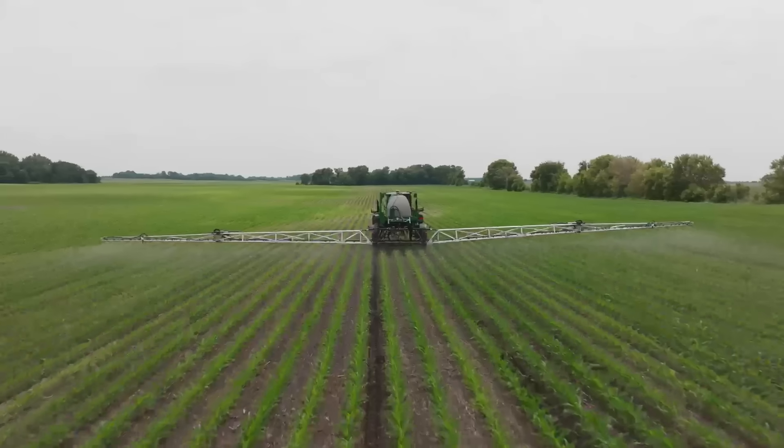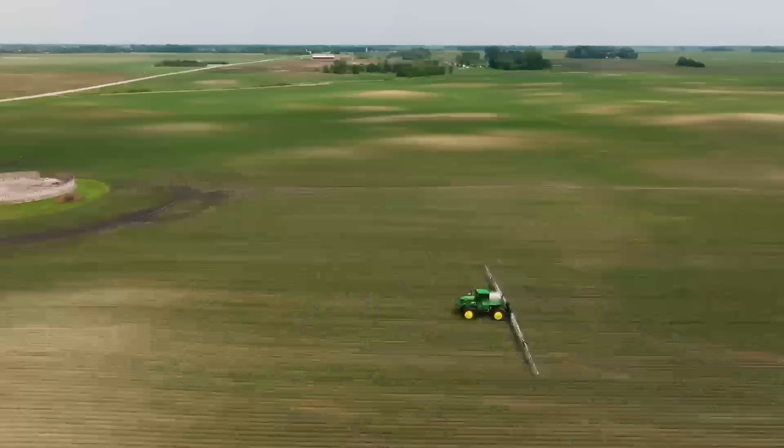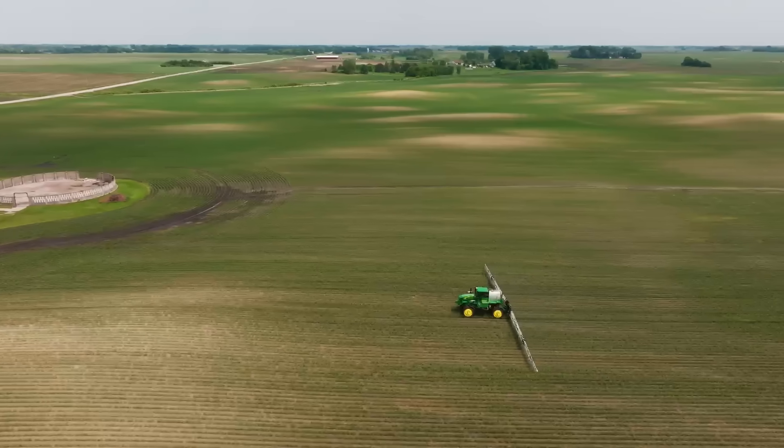Were there any other fertility inputs — micronutrients or foliar applications made this summer? Yes, some fields got fungicide and along with the fungicide we made a boron application at tassel time on the corn.